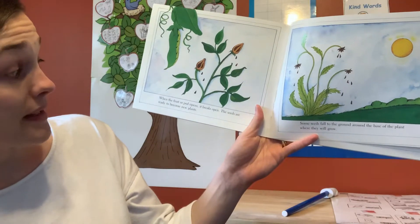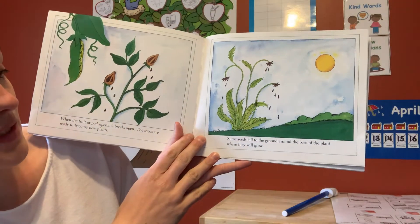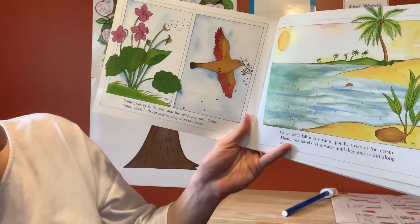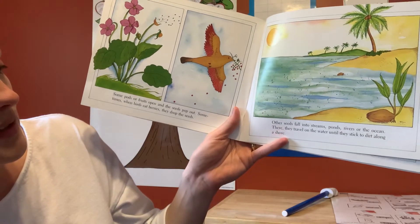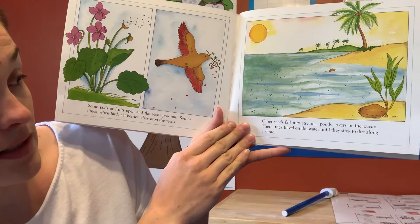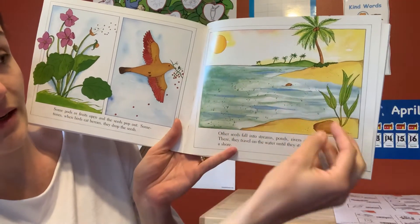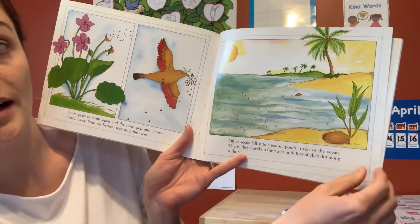When the fruit or pod ripens, it breaks open and the seeds are ready to become new plants. Some seeds fall into the ground around the base of the plant where they will grow. Some pods or fruits open and the seeds pop out. Sometimes when birds eat berries, they drop the seeds. Other seeds fall into streams, ponds, rivers, and oceans, where they travel in the water until they stick along the dirt or sand somewhere. Like this coconut floating along — it got stuck in the sand and now it's starting to grow just like other coconut trees.